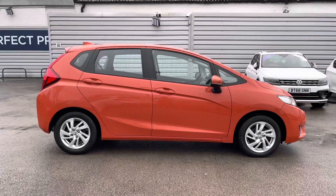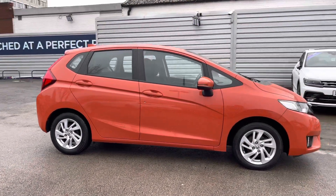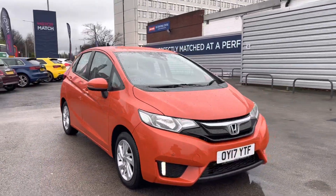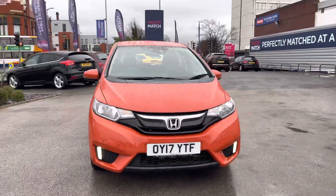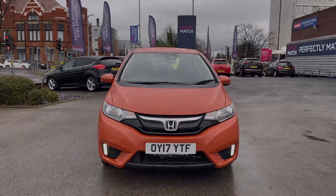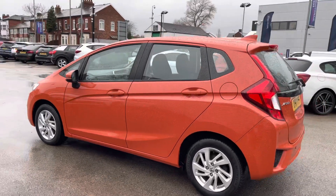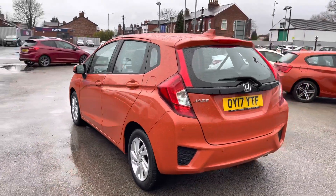Hi, my name is Daniel here at Motor Match Stockport, and I'm going to be taking you around this approved used vehicle. Here we have this vibrant Honda Jazz 1.3 i-VTEC SE. This vehicle has currently done 36,987 miles and it's finished in the color Sunset Orange. It does have three previous services, all completed at Honda.